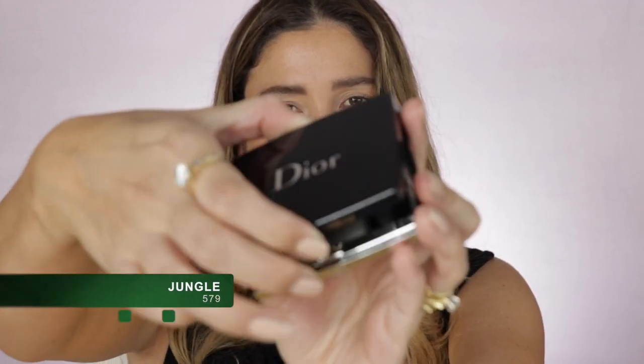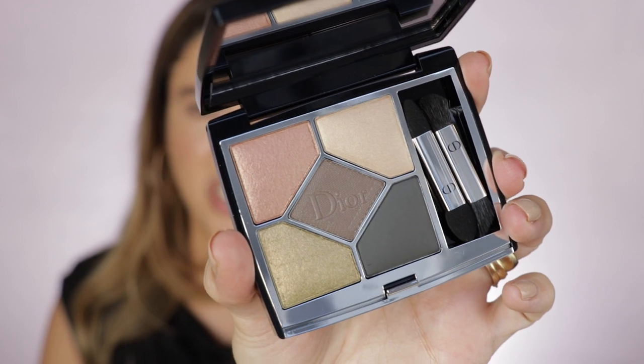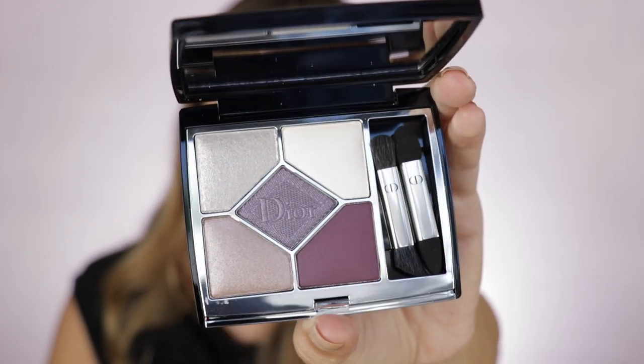Here is the shade 579 Jungle. I find this palette really interesting — this shade here is kind of like a very deep gray with a hint of green. Then there's a green shade. This shade right here is kind of like a rose gold. I'm curious to try this one. The last one I got is 159 Plum Tool. I absolutely love shades like these — a little bit cooler tone with a muted purple. This just looks so beautiful in person, and the formulation looks kind of like a baked formula.